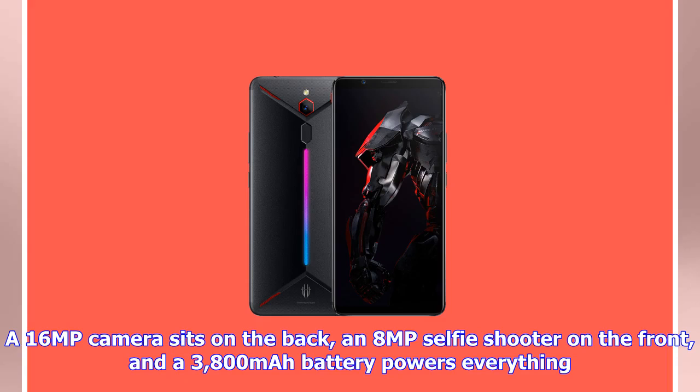A 16MP camera sits in the back, an 8MP selfie shooter on the front, and a 3,800mAh battery powers everything.